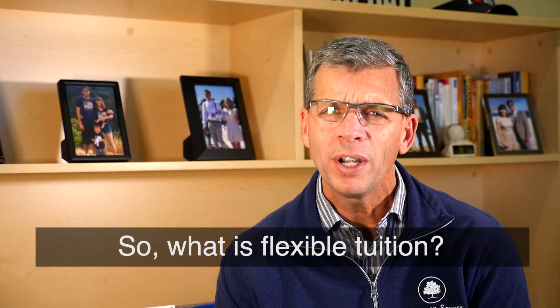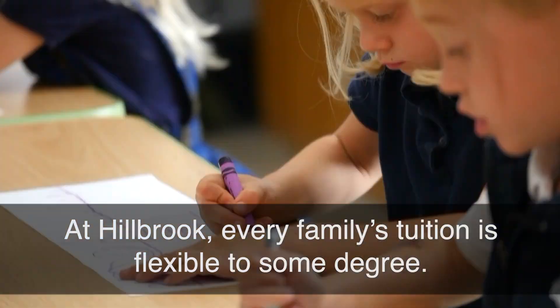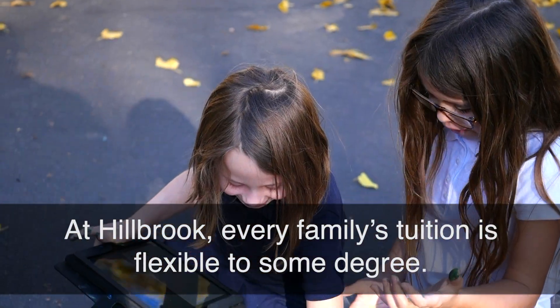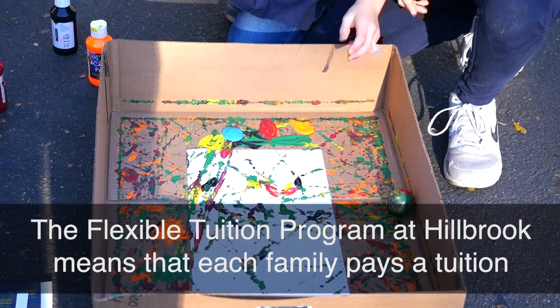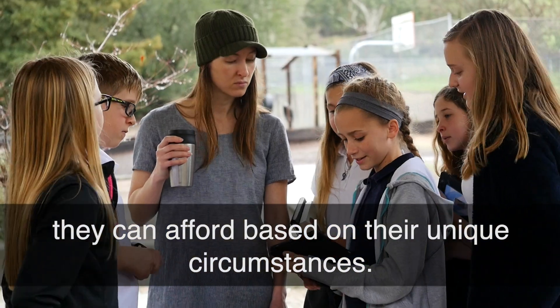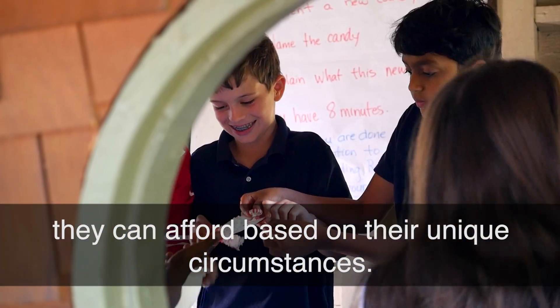So what is flexible tuition? At Hillbrook, every family's tuition is flexible to some degree. The flexible tuition program at Hillbrook means that each family pays a tuition they can afford based on their unique circumstances.